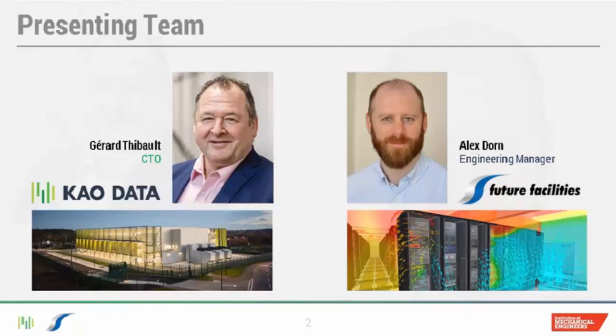Gerard joins us from Kao Data, a company that has been developing and operating advanced data centers for high performance co-location since 2014. As Chief Technical Officer, Gerard oversees the technical design and construction of all aspects of the data center, drawing on over 40 years of experience within the electrical engineering industry and more specifically, 20 years as a technical thought leader within the international data center sector. Alex joins us from Future Facilities, a software development and engineering consultancy firm that brings virtual prototyping to the electronics and data center industries. Alex's 15 years at Future Facilities has seen him provide designers and operators with innovative performance analysis and advice around data center cooling systems. He has a background in mechanical engineering and IT systems and has been managing the UK's engineering team for nearly a decade.